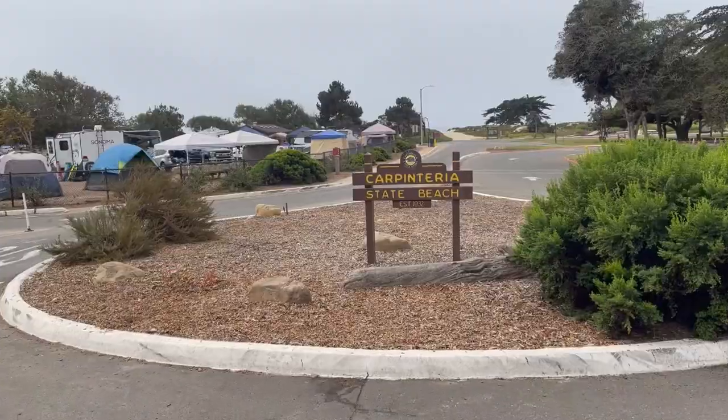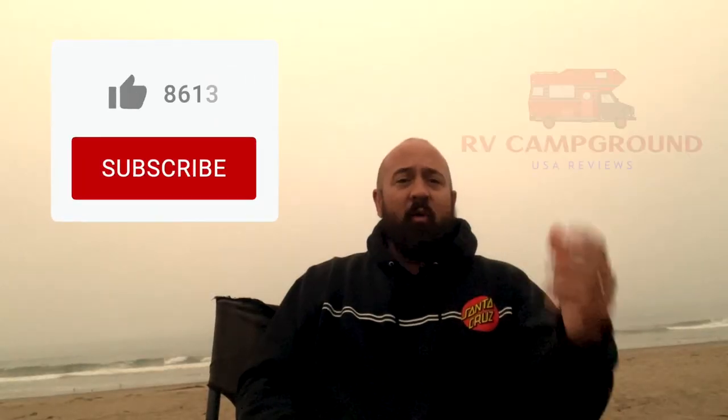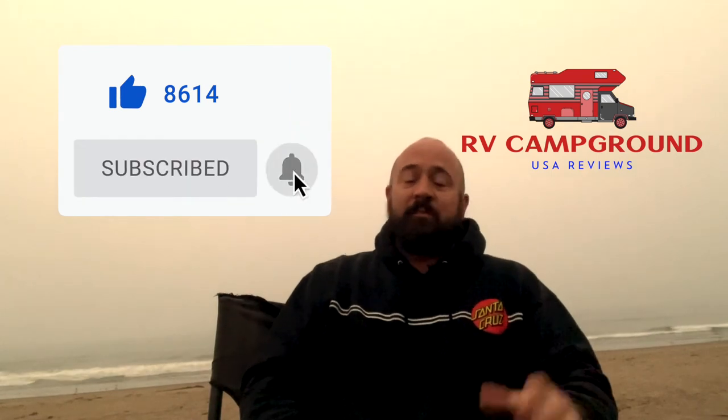Welcome to Carpinteria State Beach Campground. This is a spectacular place to kick back, unwind, recharge, and create some priceless memories.